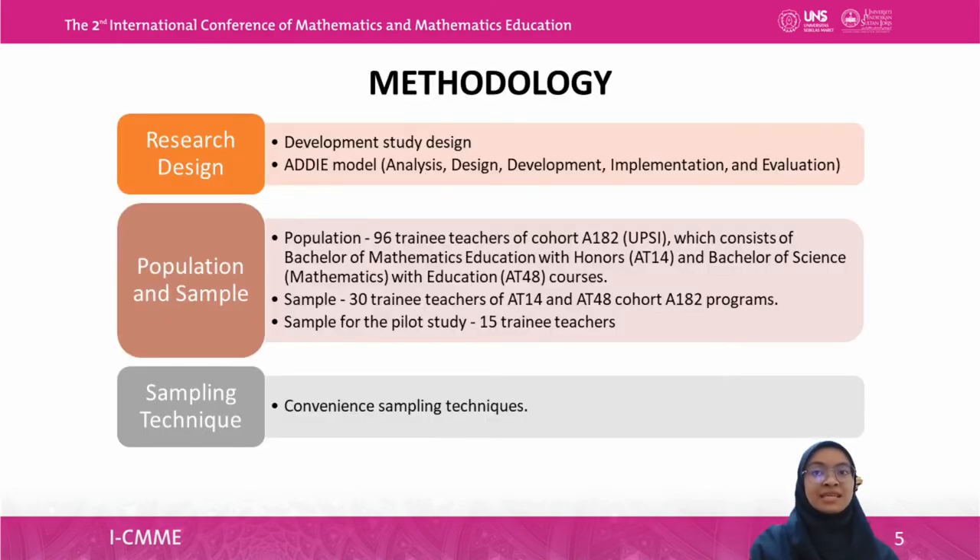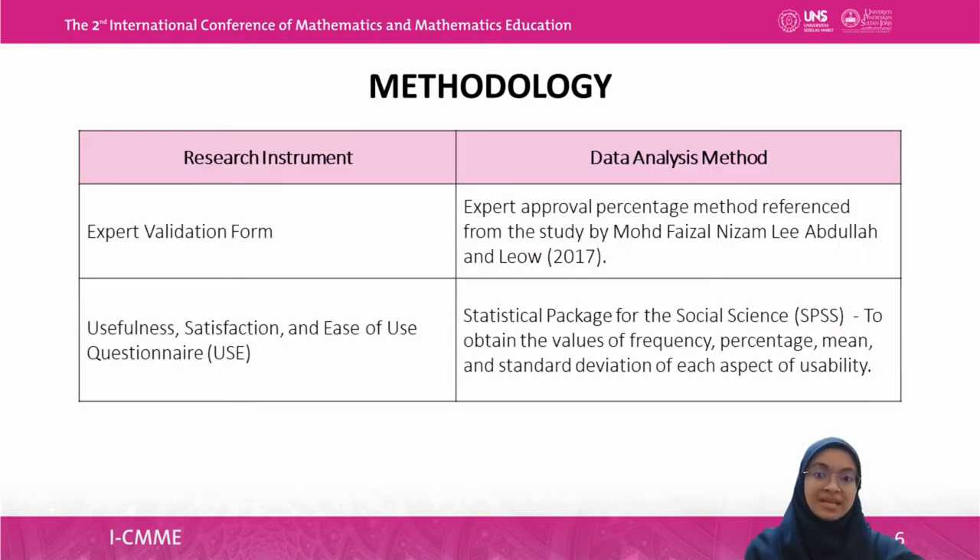For the methodology, this study uses a development study design and the EDDI model. The study population consists of trainee teachers of Cohort A1-A2 at UPSI, comprising Bachelor of Mathematics Education with Honours and Bachelor of Science Mathematics with Education courses, totaling 96 teachers. The sample consisted of 30 trainee teachers of AT14 and AT for Cohort A1-A2, and 15 trainee teachers for the pilot study sample. The sampling technique used is convenience sampling. Two instruments were used: the expert validation form, and the Usefulness, Satisfaction, and Ease of Use questionnaire, also known as USE.